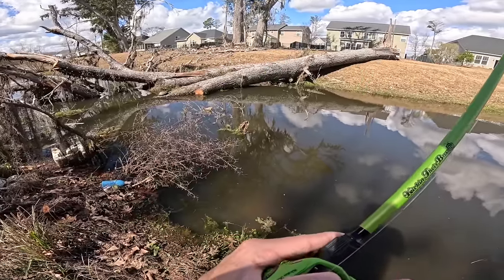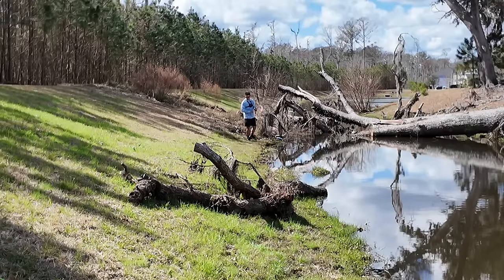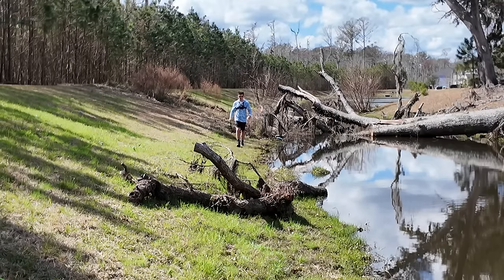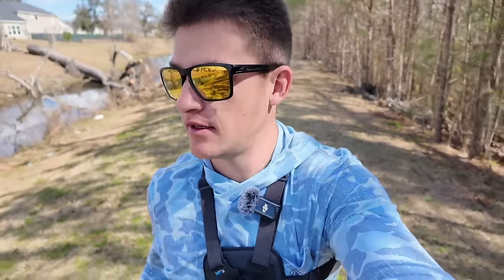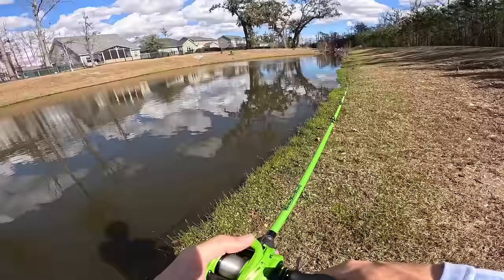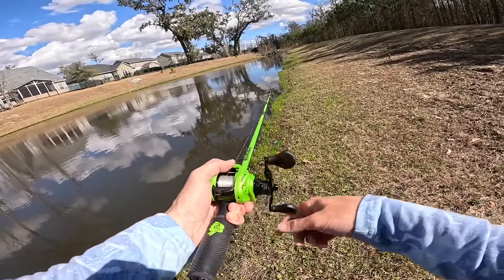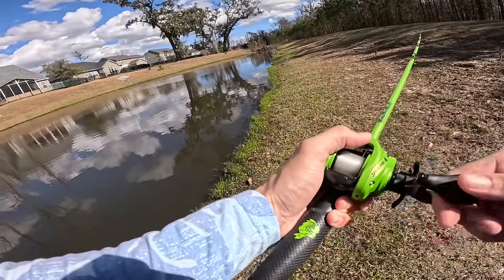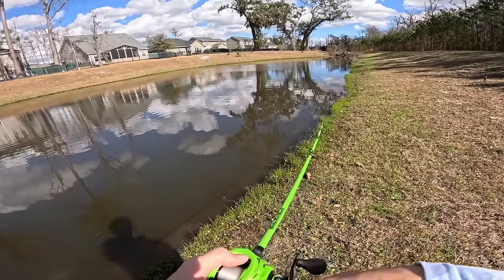We're going to switch up to the chatter donk and fan cast it a little bit. If we get no bites in the next five minutes we're going to keep moving to the back section of the pond where it opens up - that's where I've had most of my luck for the big ones. We didn't even get the slightest nibble, so we need to keep traveling down towards that open end. Part of me doesn't think they're just not biting - I think we're going to get some big bites. There we go, that was a crazy bite - the first official bite of today!